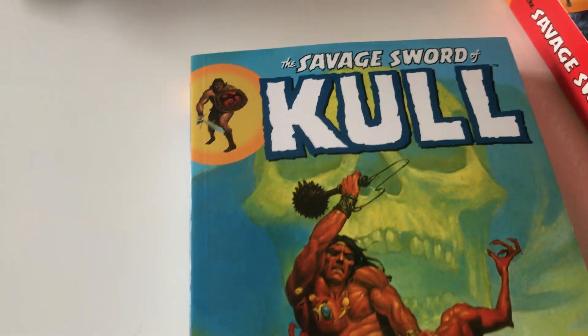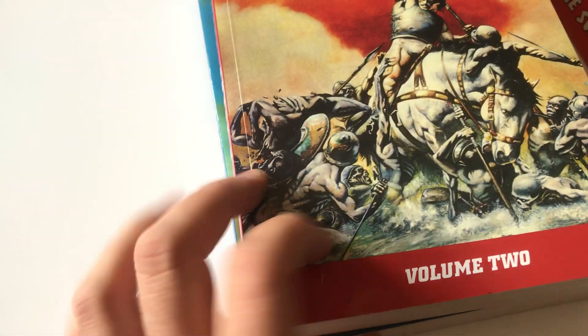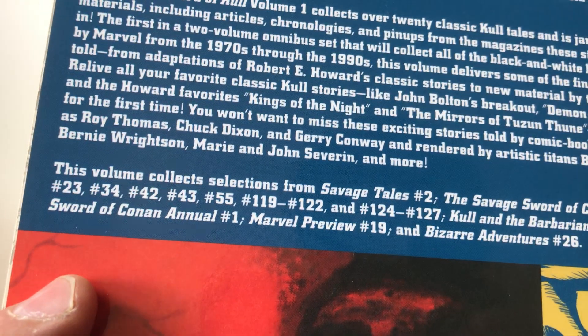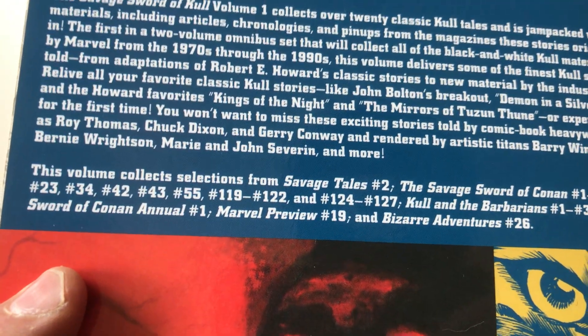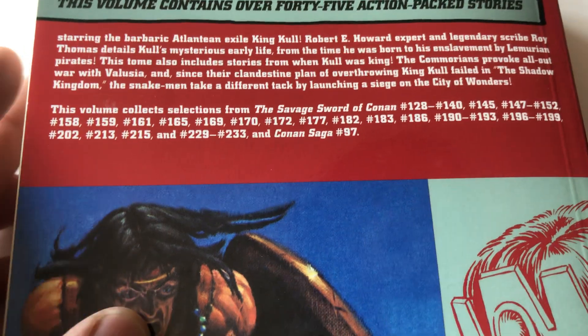You also have companion books — the Savage Sword of Kull, volume one and volume two. This one collects Savage Tales 2, Savage Sword of Conan 1, 2, 3, 7, 9 — you can see there's a lot of issues — Conan the Barbarian 1, 2, 3, the Savage Sword, and so on. Kull didn't have his own book; he was in the Conan books.